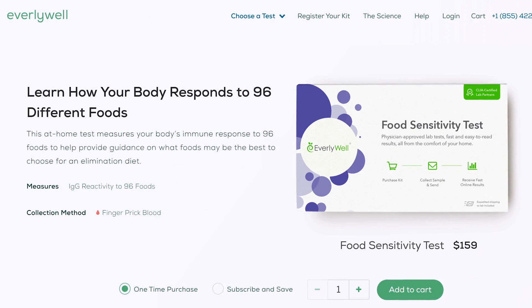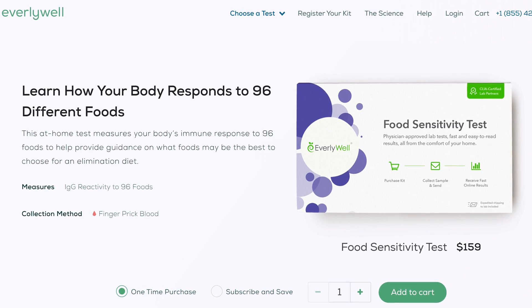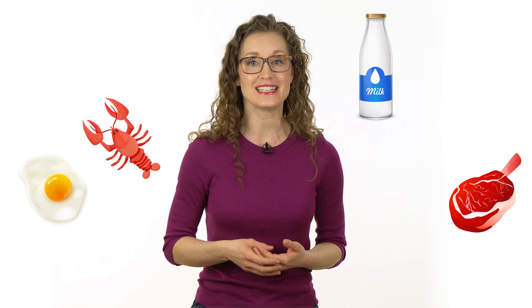Their website claims that having IgG reactive to food proteins indicates that you may have a sensitivity to that food. They measure IgG to 96 foods, including different kinds of seafood, dairy, eggs, meat, legumes, spices, grains, fruits, veggies, nuts, and seeds.